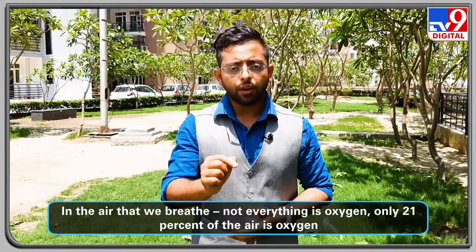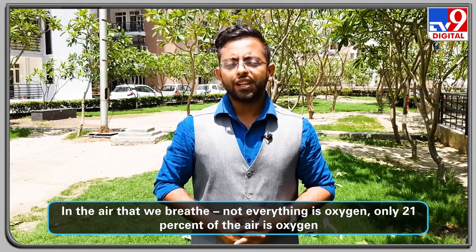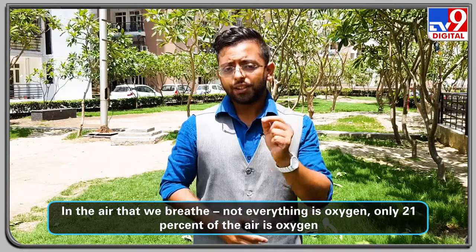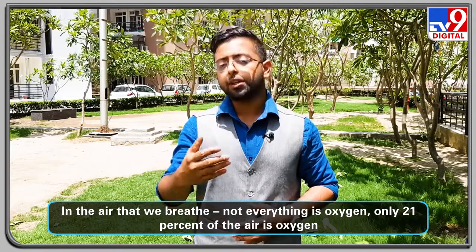Let's understand what an oxygen concentrator is. The air that we breathe is not entirely oxygen — only 21% of the air we inhale is oxygen. The rest is nitrogen and other gases, and this 21% oxygen concentration is enough for humans to breathe properly.